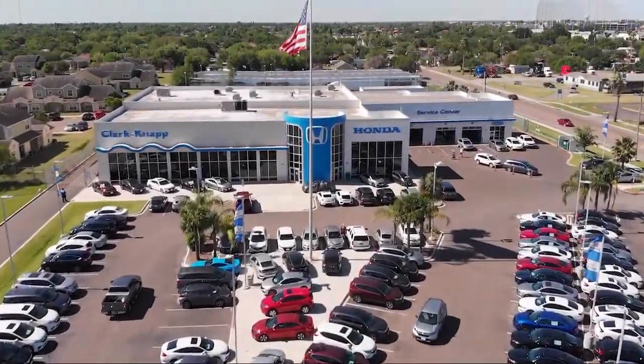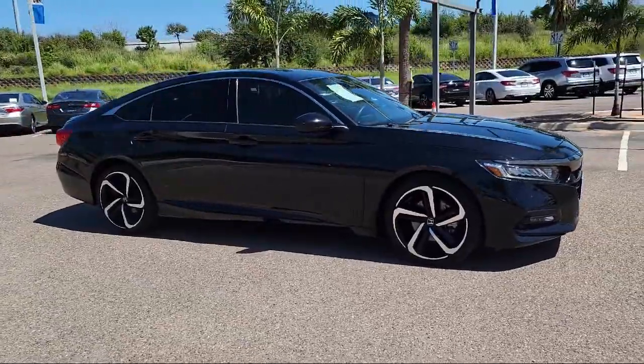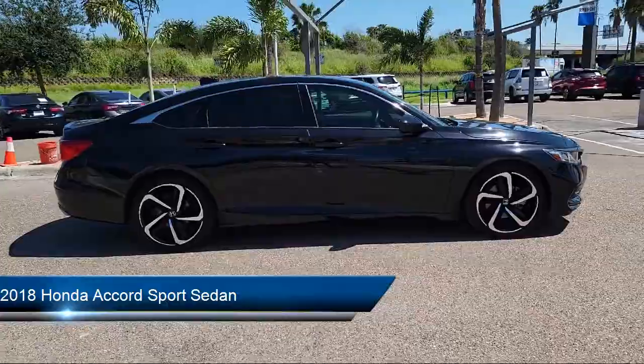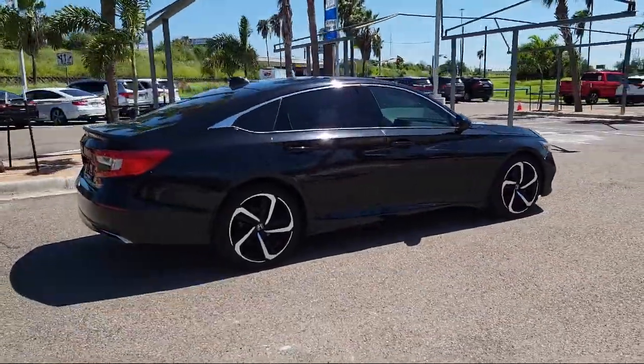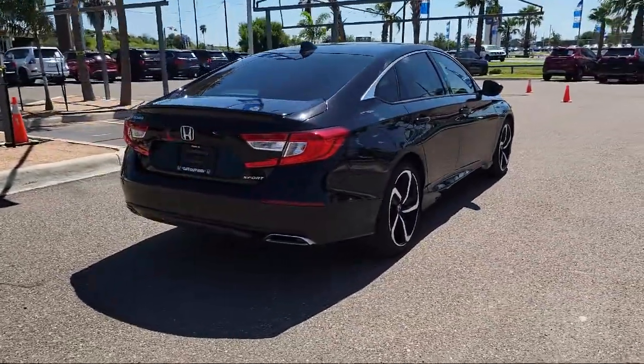Welcome to Clarkknapp Honda, and here's a look at another one of our great vehicles from our inventory. It comes equipped with Apple CarPlay and Android Auto, split fold-down rear seat, steering wheel controls, auto high beam headlamp control, alloy wheels, and a leather-wrapped steering wheel.